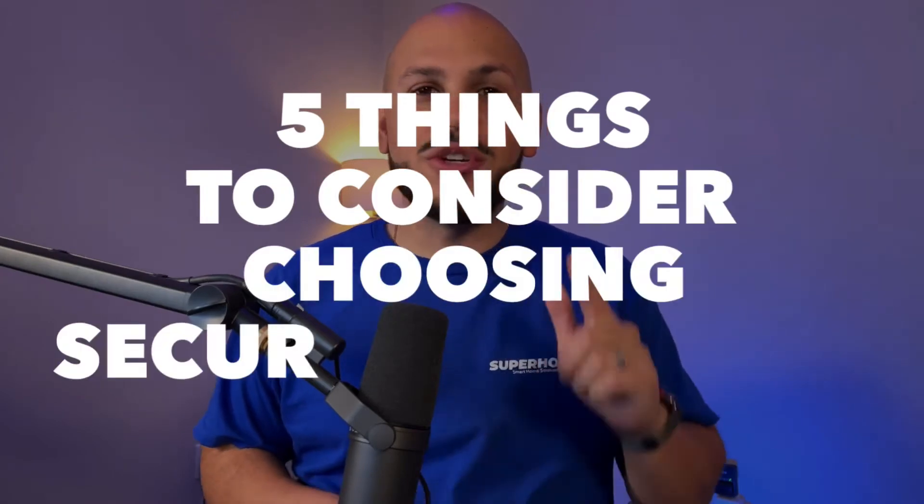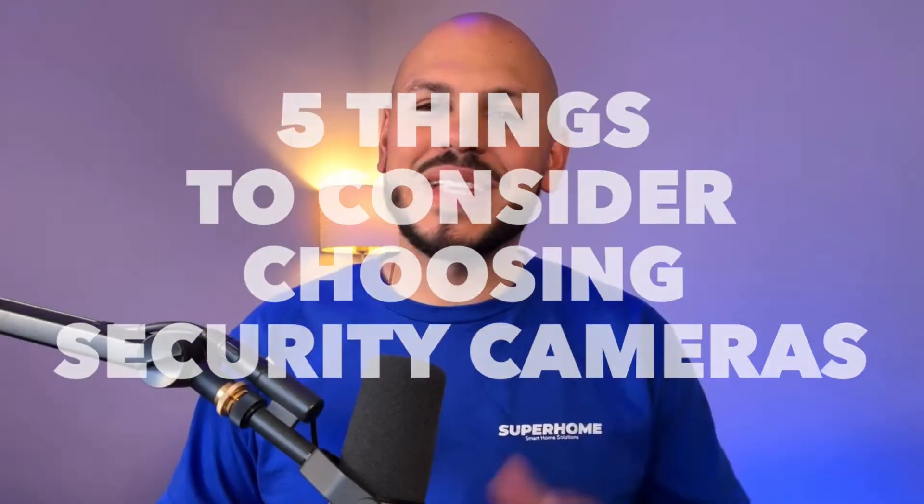What's up everybody? Lou Vega at SuperHome, YourSuperHome.com. And today we're going to be coming to you with a very special video. We're going to be talking about the five things to consider when choosing your security cameras. Let's get into it.